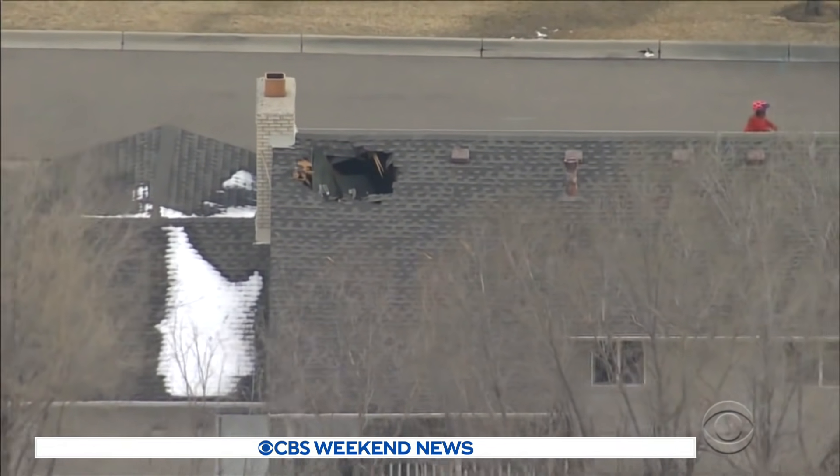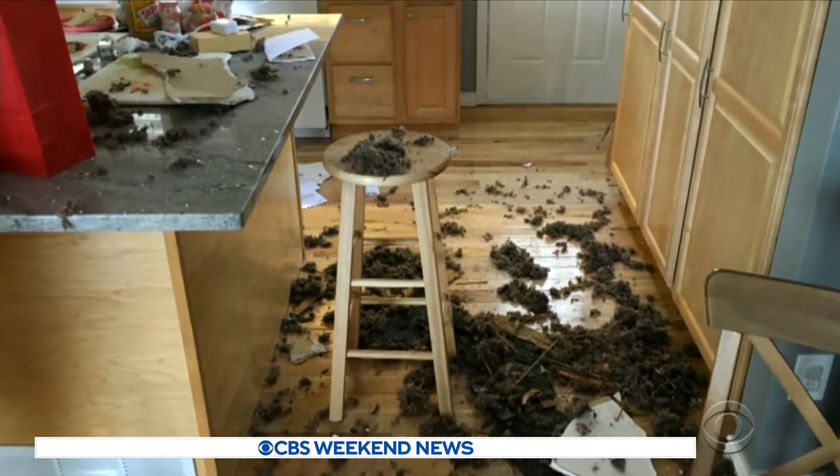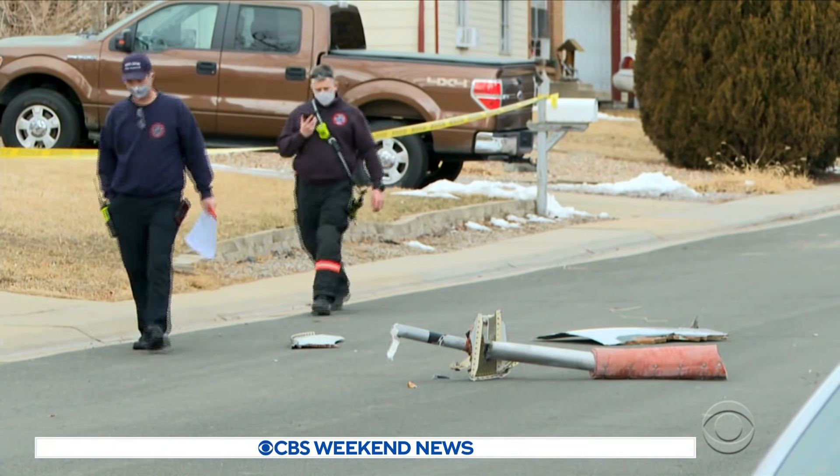Debris fell through the roof of one home while a father was making his daughter's sandwiches. Remarkably, no one was hurt. 'As soon as it started to hit, it sounded like a war zone around here.'